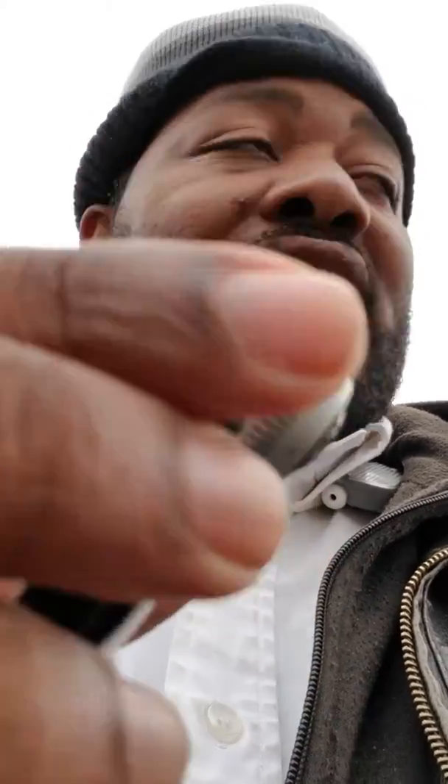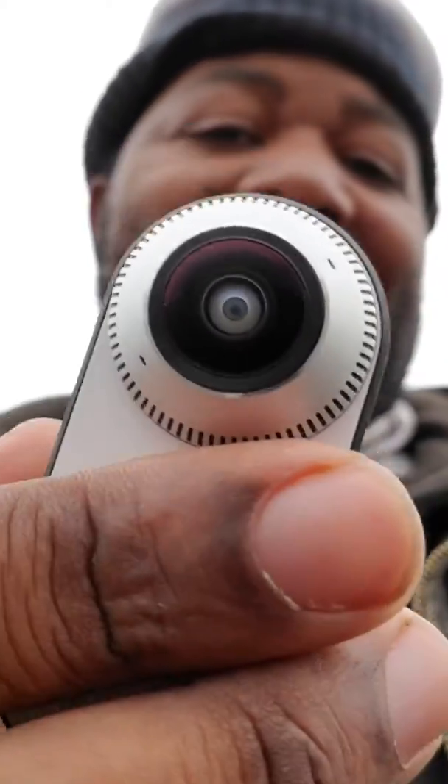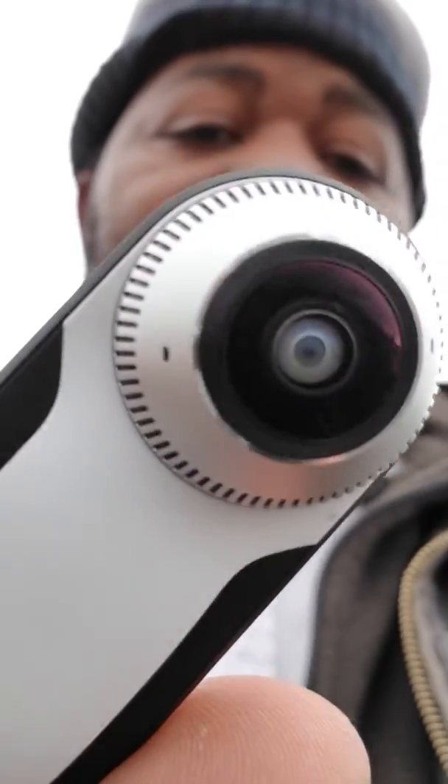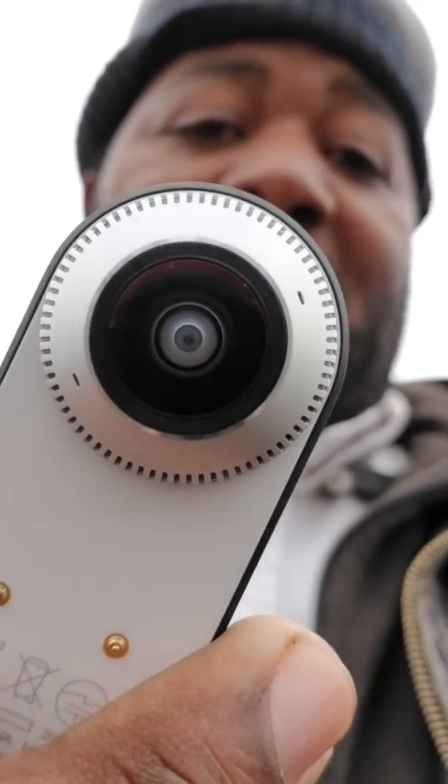I would assume Samsung is the better 360 cam, though. But the 360 cam for the Essential Phone is really, really small — really neat. I was surprised how small this thing was.